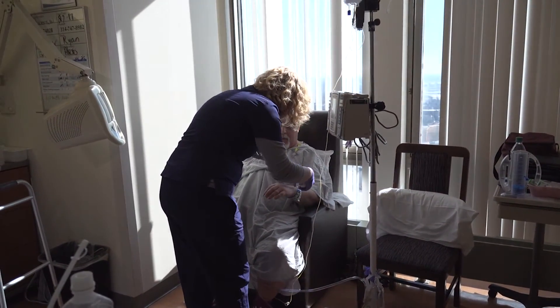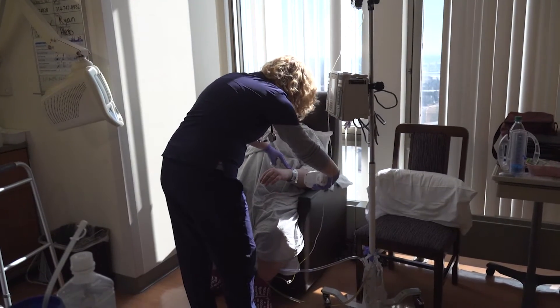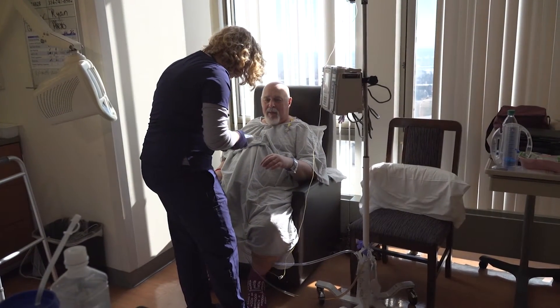We developed an Enhanced Recovery After Surgery program at our hospital in order to address these issues. ERAS encompasses the entire perioperative timeframe — from preoperative, intraoperative, and postoperative.